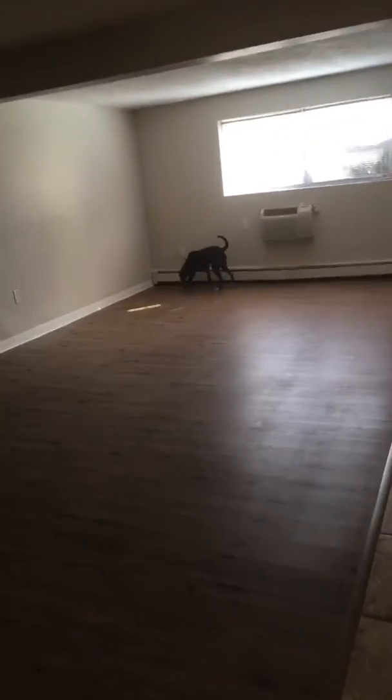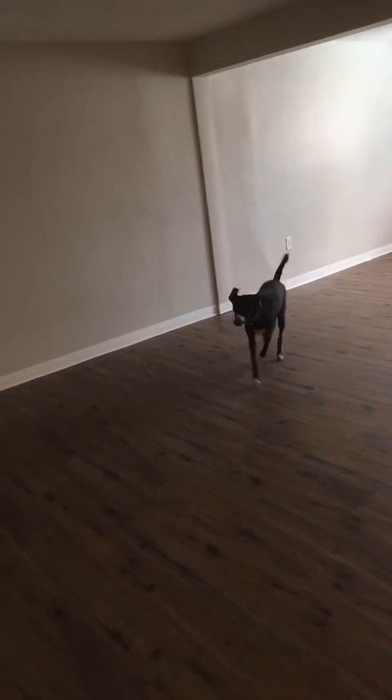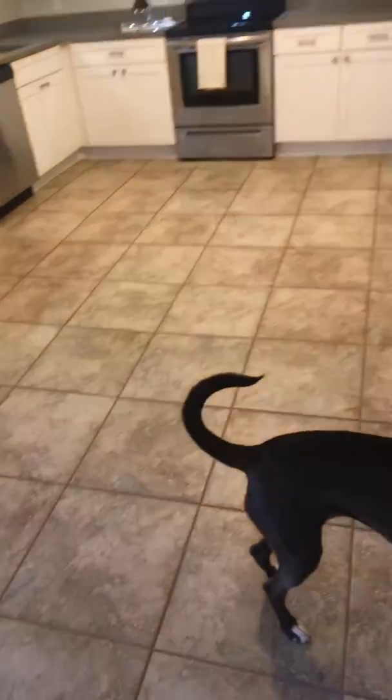The living room is absolutely massive. It's got all new flooring, of course, nice fresh paint. Here is Caroline, my assistant — she is here because it is a dog-friendly and cat-friendly community. All new flooring here in the kitchen as well.